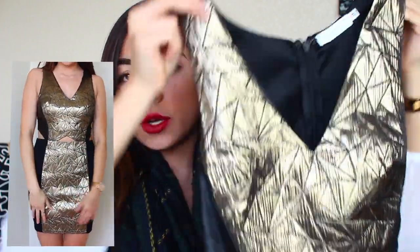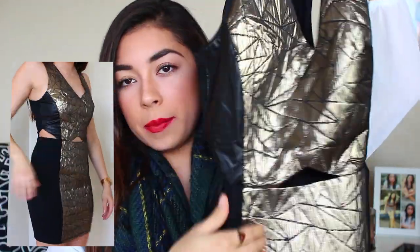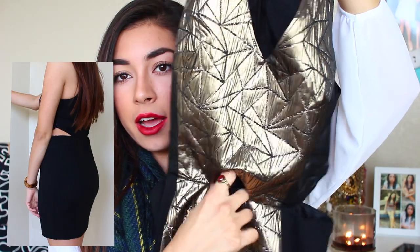This next dress is perfect for the holidays and for formals — I actually have a formal tonight and one on Monday, so this dress will definitely be used. It's from ShopMarket.com and the original brand is Lush. It has this gold outline and the rest is black, with a cutout on the side, the front, and another one here, and it goes all the way down. It fits me like a glove and I'll most likely be wearing this tonight. It would also be a great New Year's Eve or Christmas party dress. I'll have the link down below.